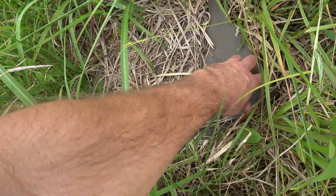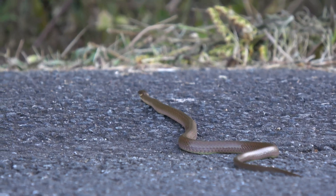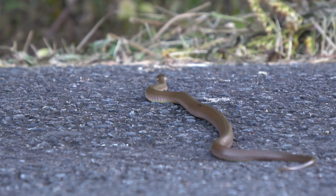You can also find the Japanese keelback under rocks and debris. It's most commonly seen in the early morning hours, especially after rains.